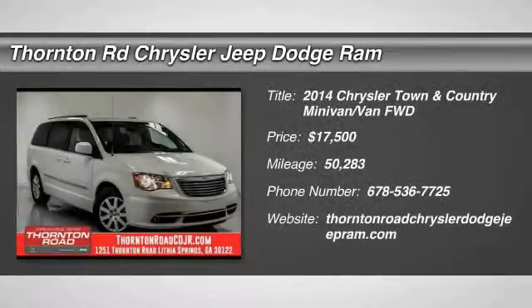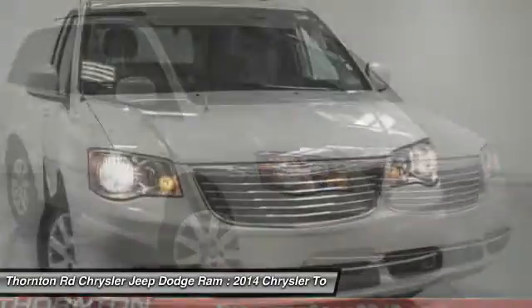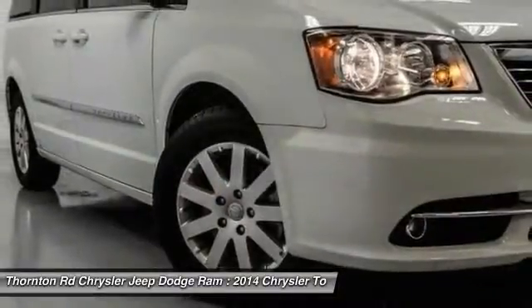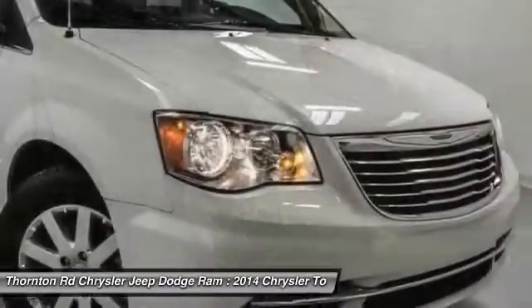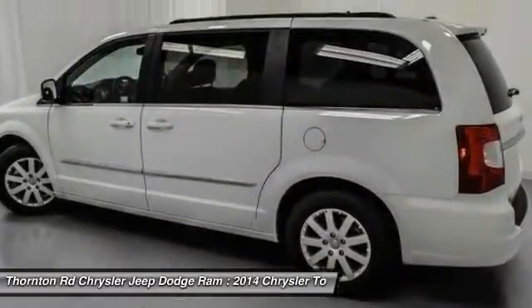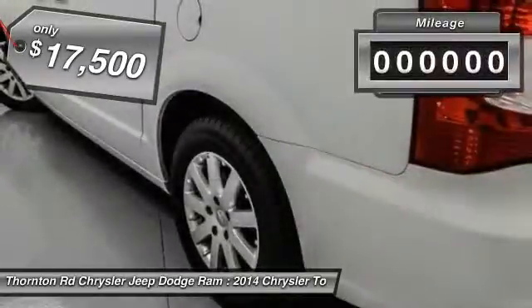The 2014 Town & Country. Town & Country's V6 engine provides plenty of power while still providing the fuel efficiency you look for in a vehicle. Tow up to 3,600 pounds when your Town & Country is equipped with a towing prep package. Seat 7 comfortably and choose from stow-and-go seating or the innovative swivel-and-go seating, and is priced below $20,000.